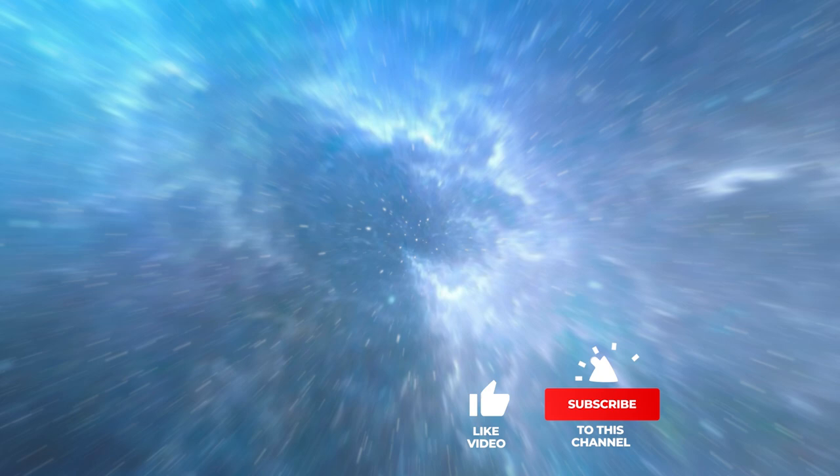Still haven't found a Galaxy Projector that meets your needs? Well, keep watching because we have more lined up for you. If this is your first time visiting our channel, be sure to subscribe and hit the bell icon to receive notifications of our next videos.